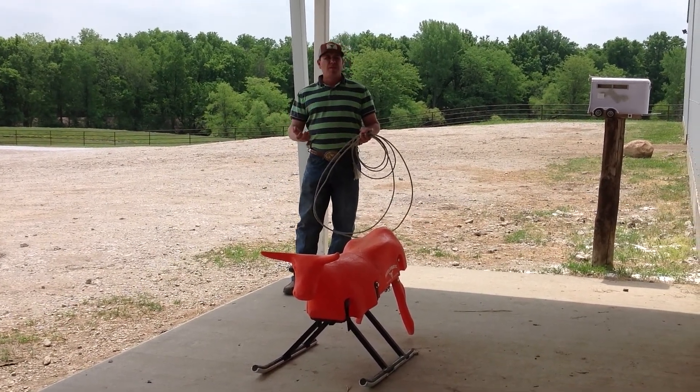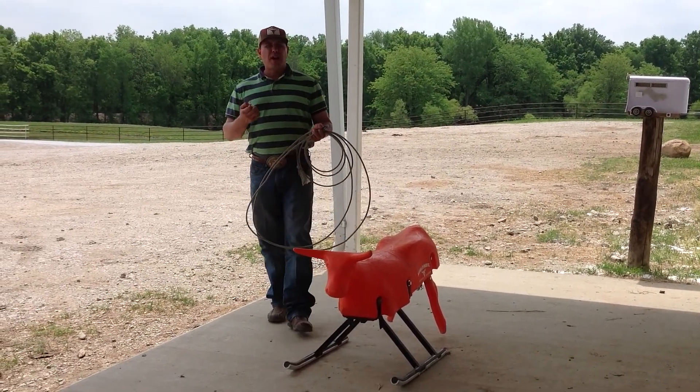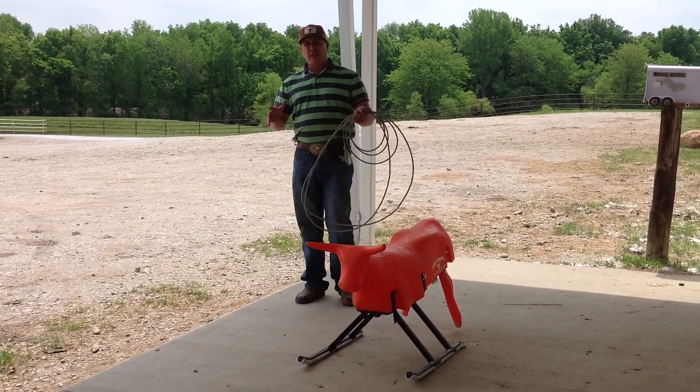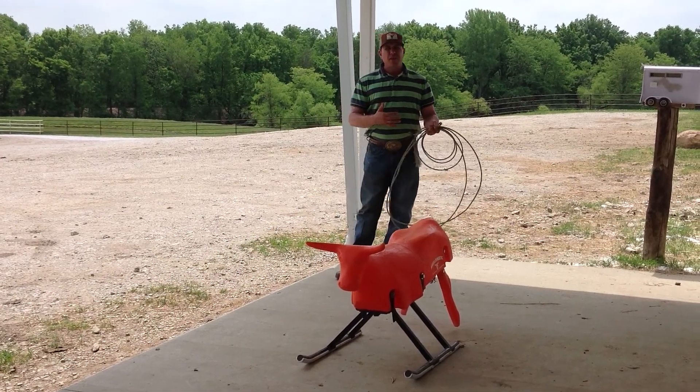What we've got to remember is it's how we train. If we train the right way, when we get to the jackpot, things are going to seem easier. So here's two, three, four things that you can work on in the practice pen when you're not getting very many steers turned.